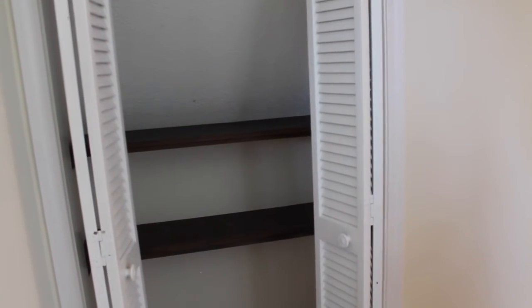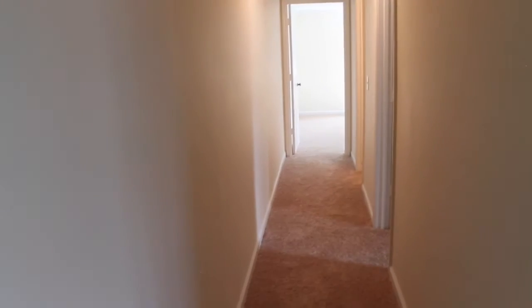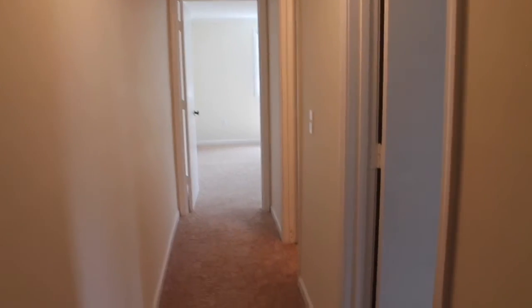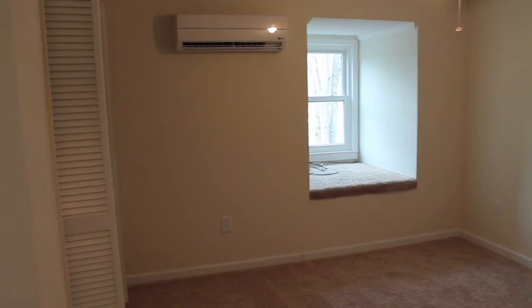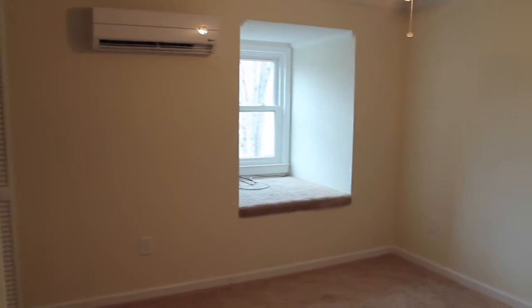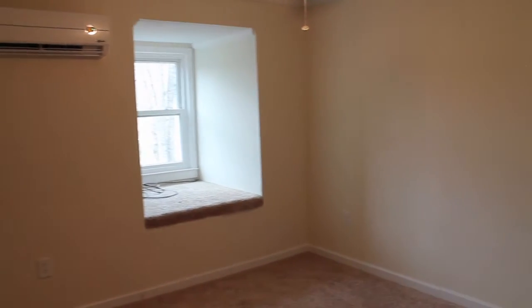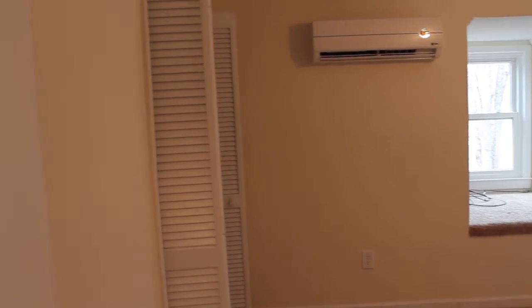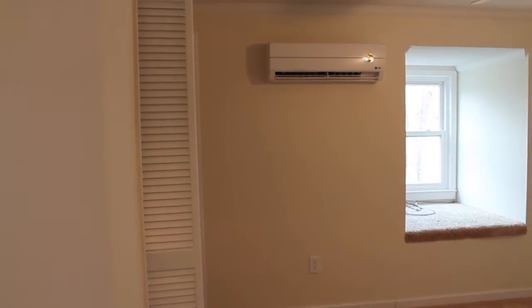Now we are standing upstairs on the second level of the home where we have a linen closet right when you come upstairs, which is nice for storage. Then we have this great hallway where the bedrooms are located — two bedrooms, one bath upstairs. Again, new carpet, new paint. We are at the first bedroom on the right when you come upstairs. It's got a great window seat, a lot of natural light, a neutral paint color, and its own mini split heating and air conditioning unit. Good size room.